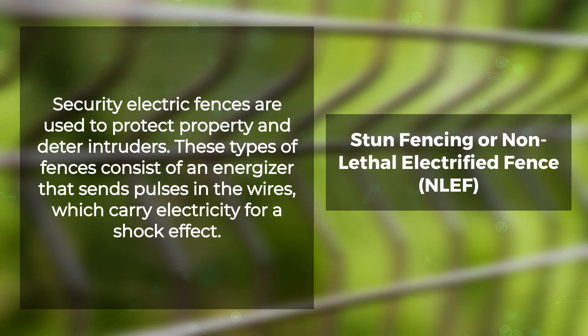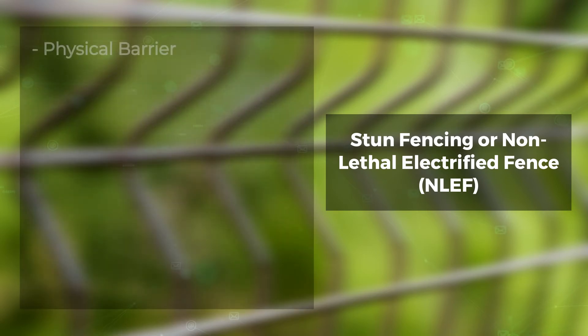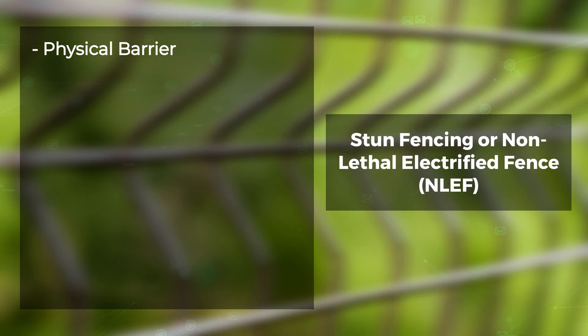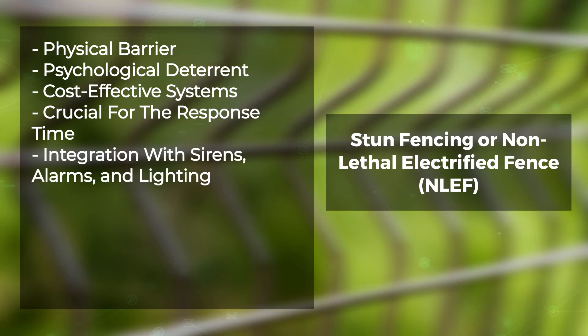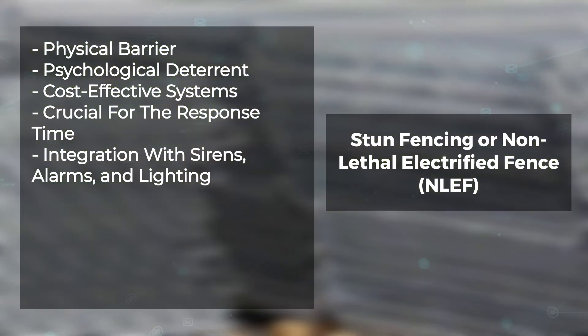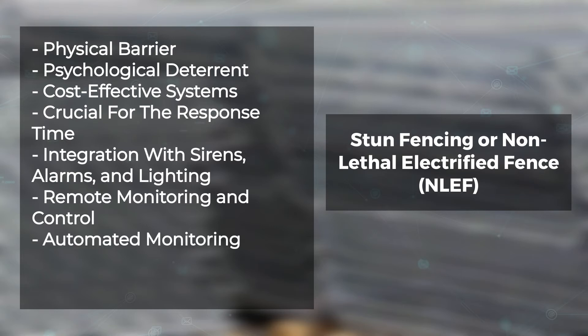Notification can include alarms, security lighting, security staff notifications, and more. Electric fences are perimeter detection solutions with the following benefits and advantages: physical barrier, psychological deterrent, cost-effective systems, crucial response time, integration with sirens, alarms and lighting, remote monitoring and control, and automated monitoring.